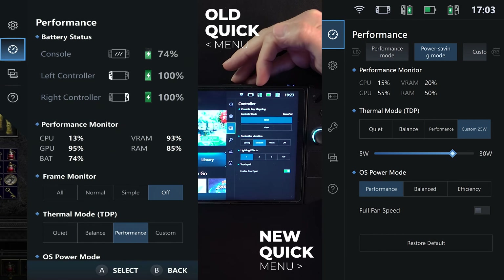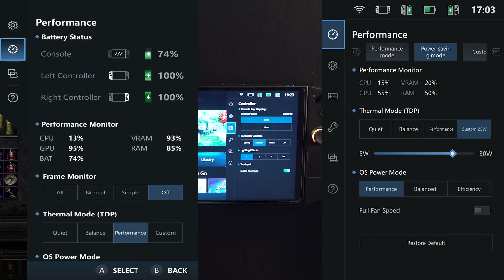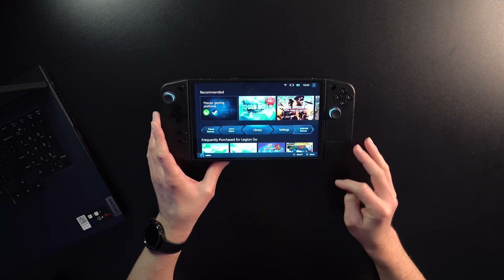Also on the Quick Menu, the controller power and device power are on the top no matter where you go in the tabs. So now you can see the controller charge — if you use FPS mode, the right one may be dead all the time, and now you can check it here. They also labeled general optimizations and bug fixes. Legion Space no longer scrolls at what appeared to be 10 to 15 FPS — it's closer to maybe 24 to 30 FPS now. It just feels smoother.